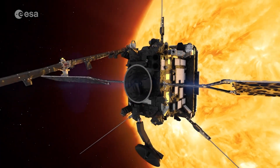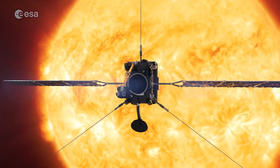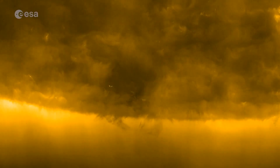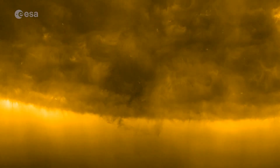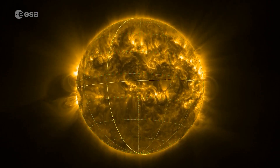What if we could look at the Sun from a whole new angle, one we've never seen before? For the first time, Solar Orbiter has captured close-up images of the Sun's mysterious poles, regions long hidden from view.